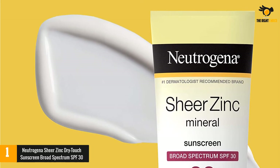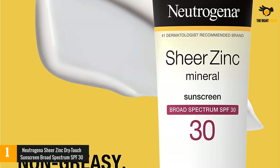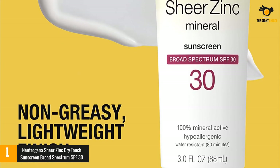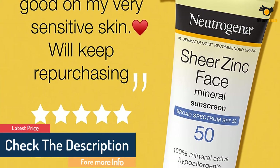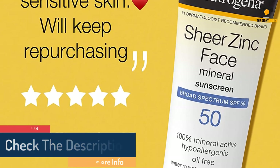It's also free of allergens, fragrances, parabens, phthalates, and dyes — mild on sensitive skin. This drugstore brand earned the National Eczema Association Seal of Acceptance and an EWG rating of 2. Safe to use every day, it lasts through 80 minutes of swimming or sweating. Unlike many drugstore brands, you may not remember you're wearing it because it feels light and non-greasy.